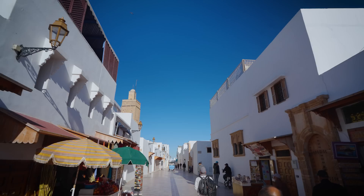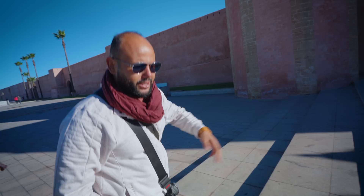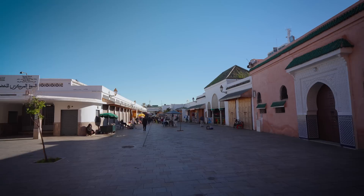Hey, everyone. Hope you're having an amazing day. It's Mark Wiens. We're going on an ultimate food tour and starting with street food. This gate is called Bab al-Had. Bab al-Had means Sunday's gate, because back in the days there was a big Sunday market here. The wall is separating the new from the old. We are walking into the gate to Old Rabat.